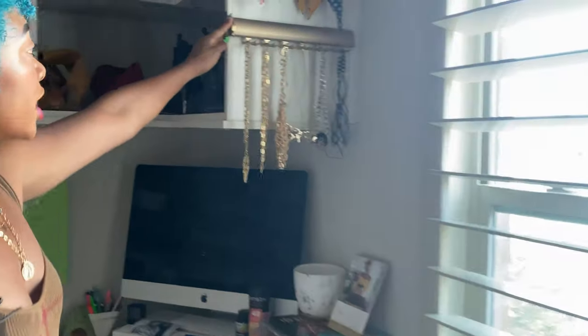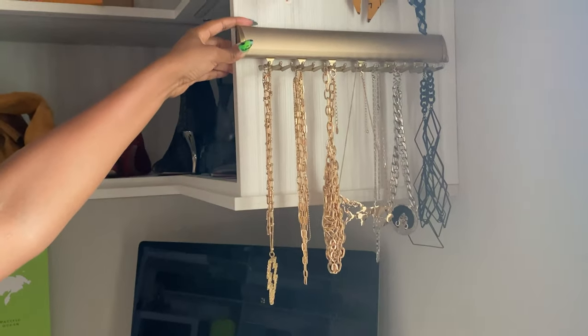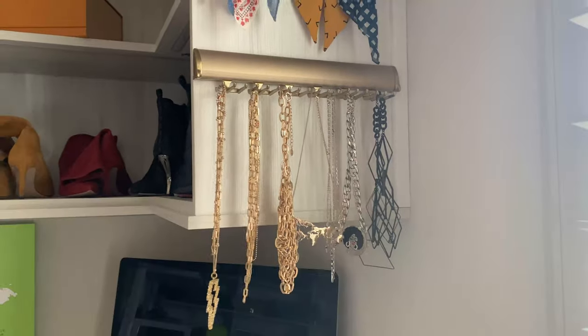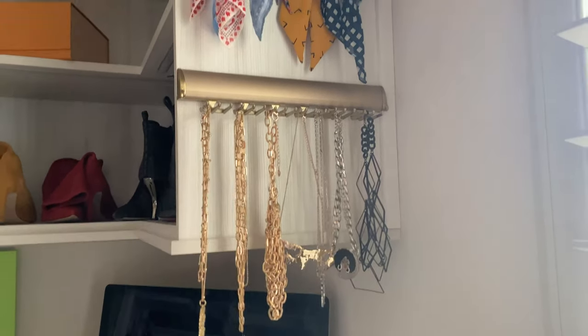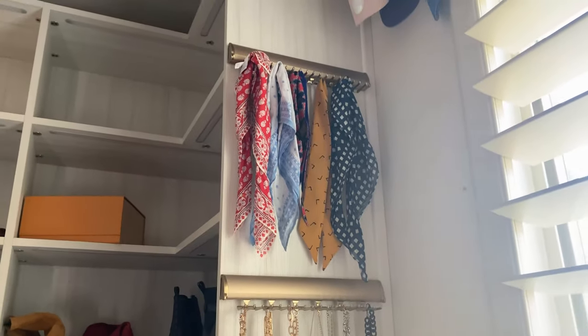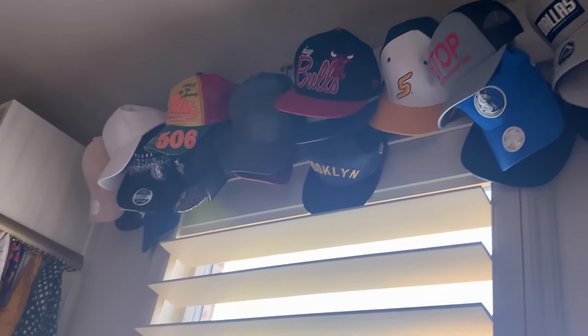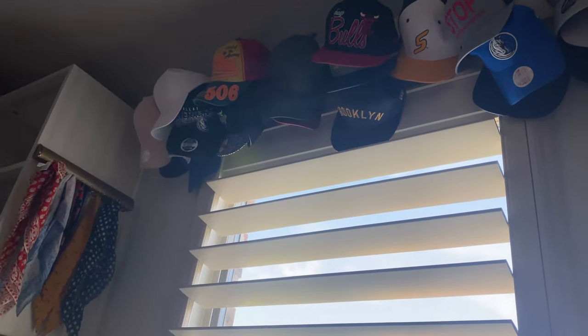Here's some more necklace racks — I think they're actually called Tyrex, but I use them for necklaces. I have my bigger chains here in different colors, organized by color. At the top I have bandanas and head wraps. At the top of here, I have all of my snapbacks from various teams and other stuff. I love my caps.